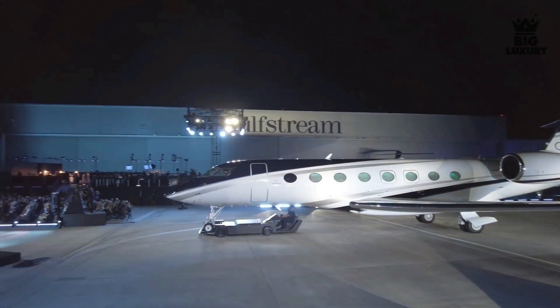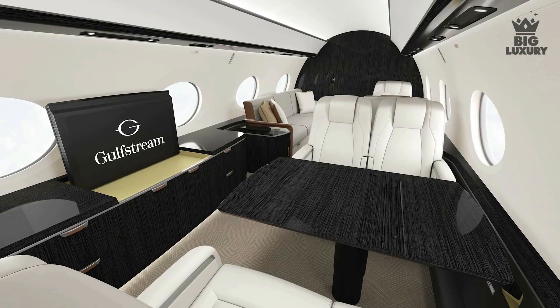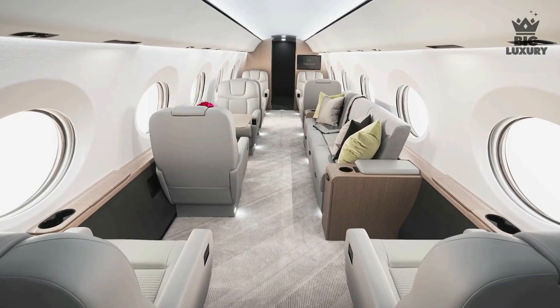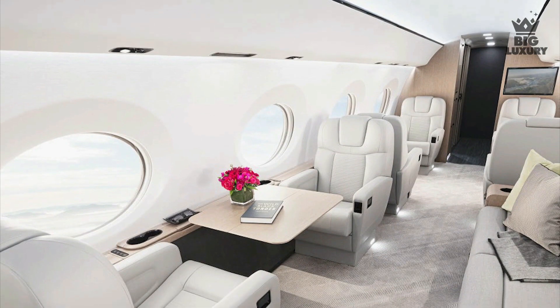The G800 has one of the lowest cabin altitudes in the industry and is designed to be the quietest aircraft in business aviation. Natural light enters through 16 panoramic oval windows, offering an amazing view from inside the aircraft.